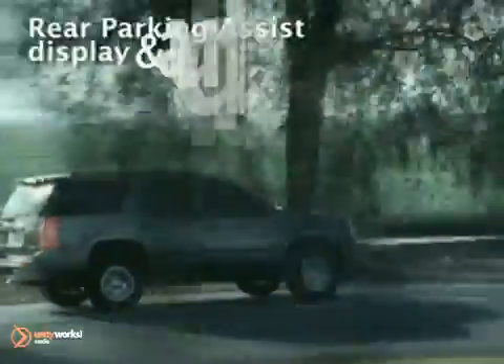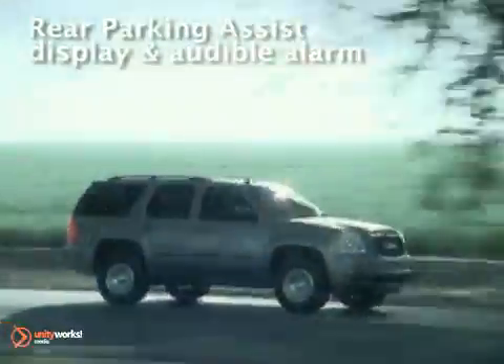Worried about gas consumption on such a robust vehicle? Worry no longer with the Yukon's Active Fuel Management. It allows the engine to seamlessly shift from 8 to 4 cylinders temporarily whenever less power is needed.